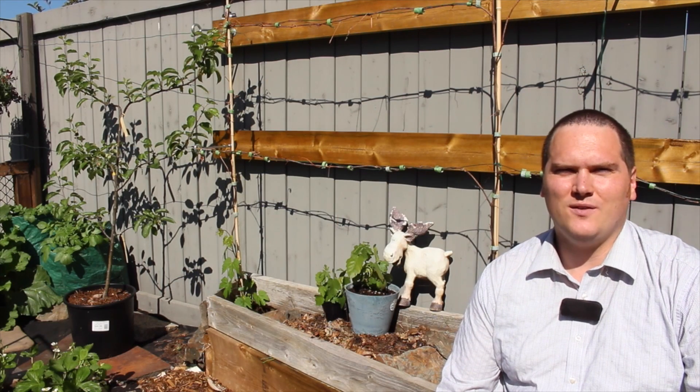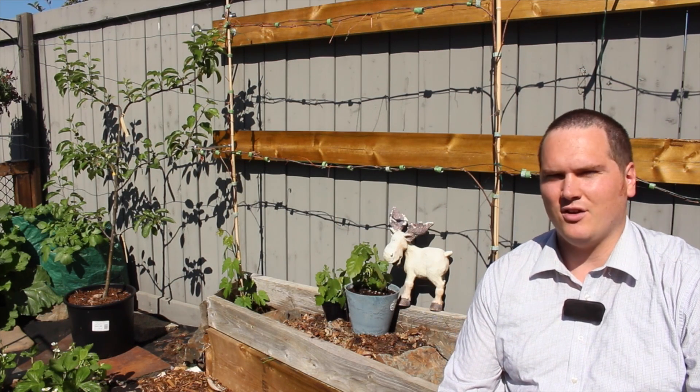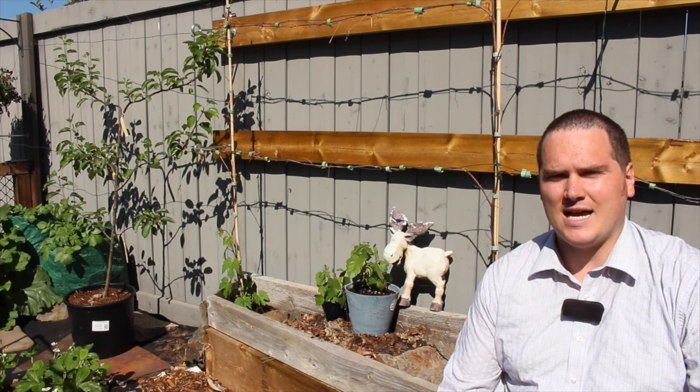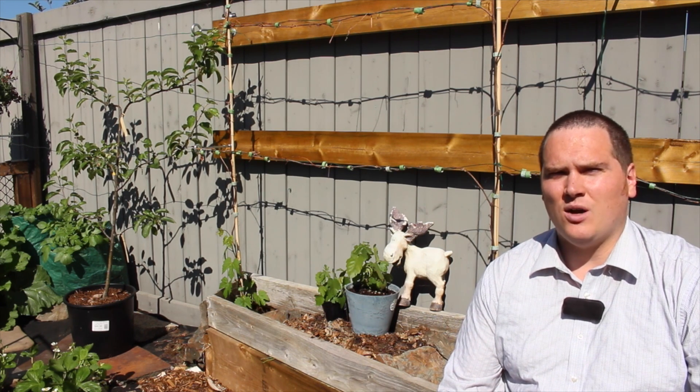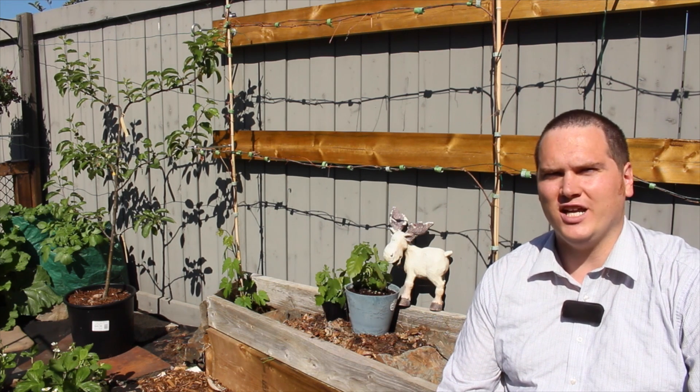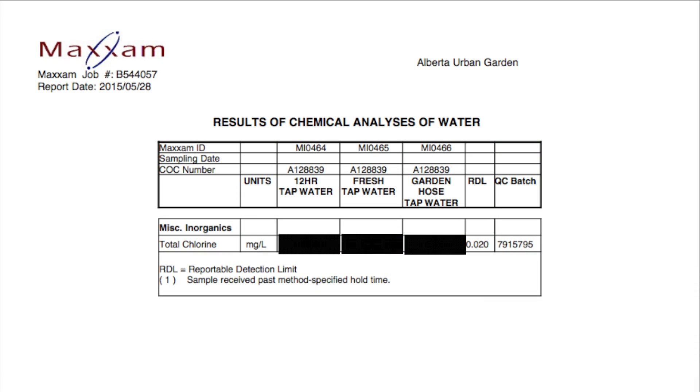So what does this all mean? Our results suggest that at least consistently across Canada, tap water does not have a negative effect on the bacteria found within our garden soils. Although we've established that the chlorine found in tap water does not harm the bacteria in garden soils, what levels of chlorine are actually coming out of the tap, and does leaving it out in a watering can or using a sprayer help to dissipate that chlorine? All results are in milligrams per liter.